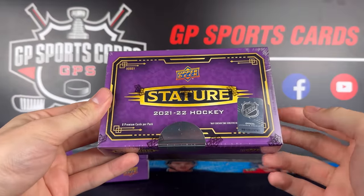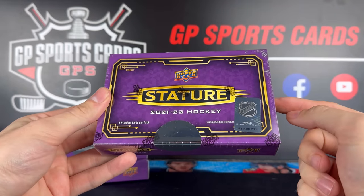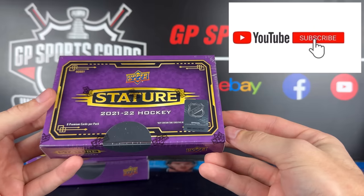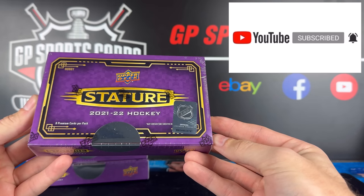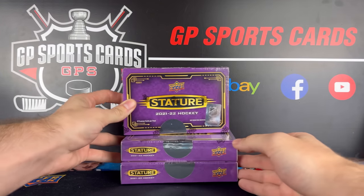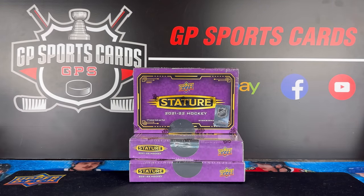We're going to have a ton of giveaways and fun stuff going on in chat, so make sure to come check it out. And as always, we will be doing a giveaway on this video. We're going to be giving away the majority of the contents that we pull in all three of our boxes today to one lucky winner. All you got to do is be subscribed to the channel, drop a subscribe, drop a like, and drop a comment. All the rules for that giveaway will be in the description.